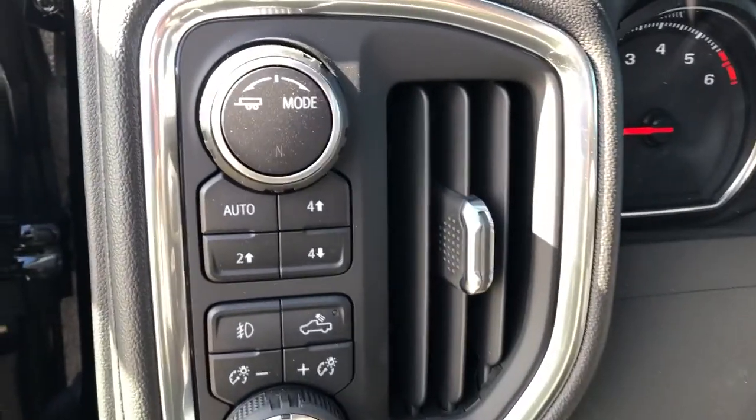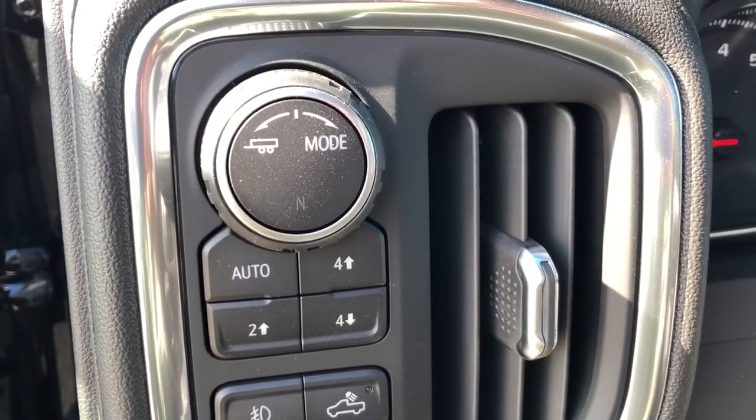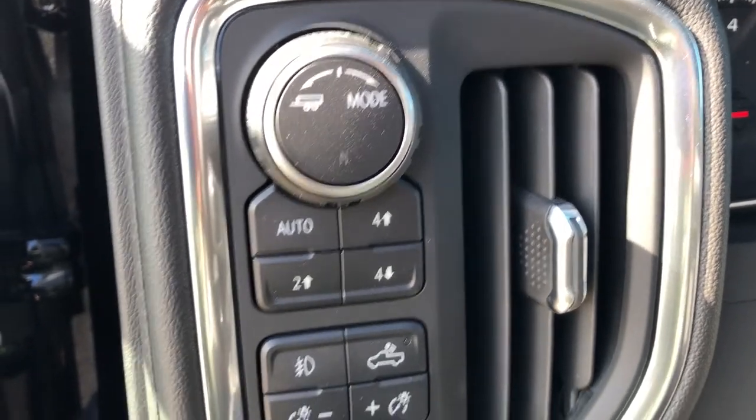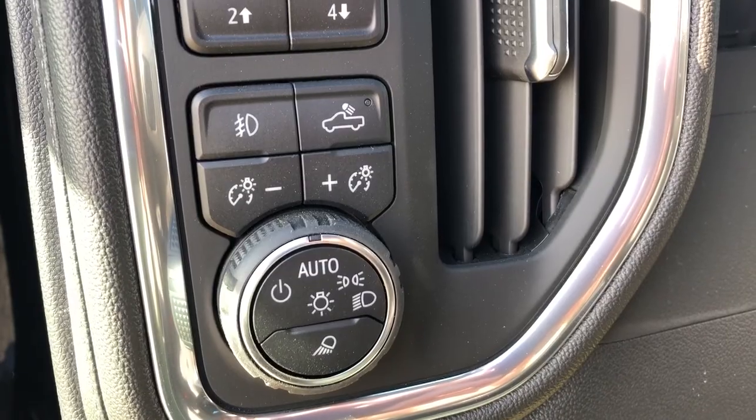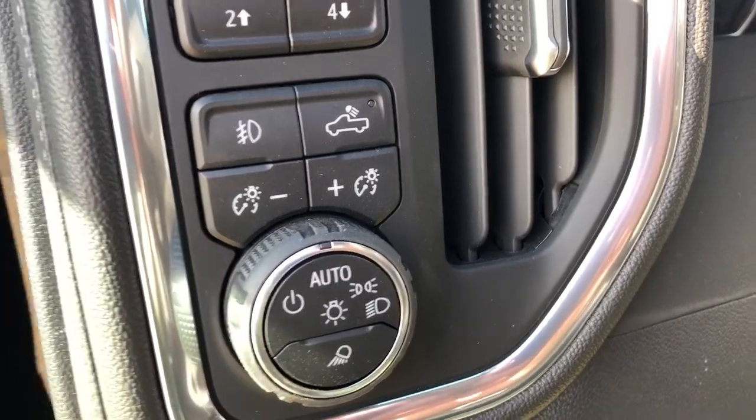Moving just inside to the left of the steering wheel, we can see our tow haul mode button as well as our drive mode select. Below it, we have all of our controls for our lighting, including our in-bed lighting and display cluster lighting.